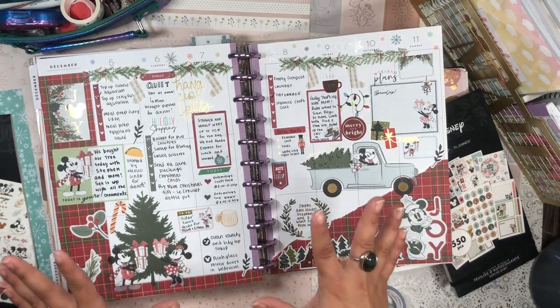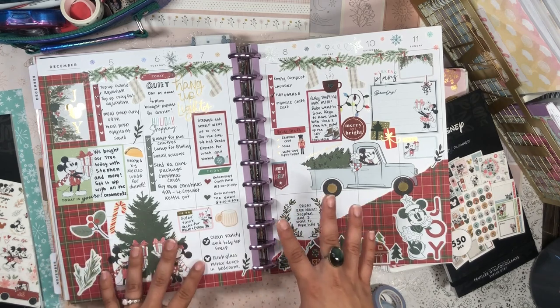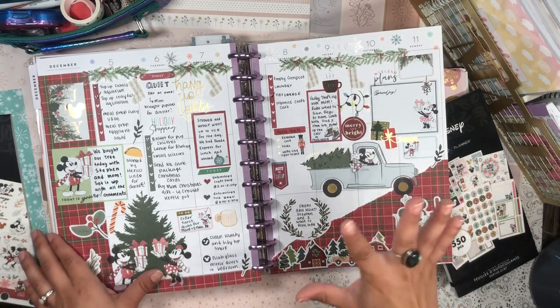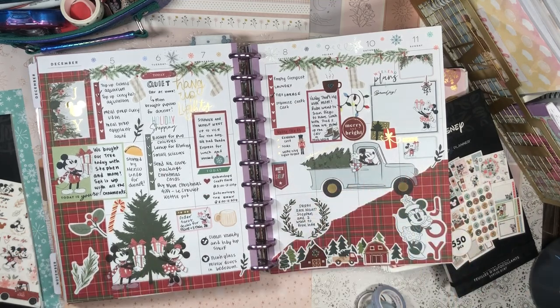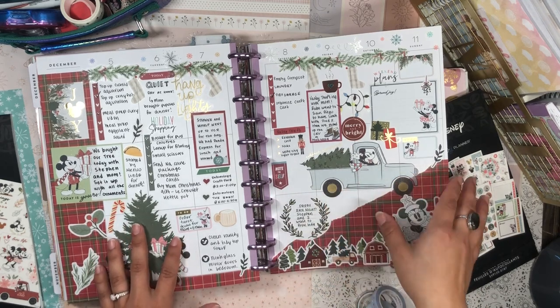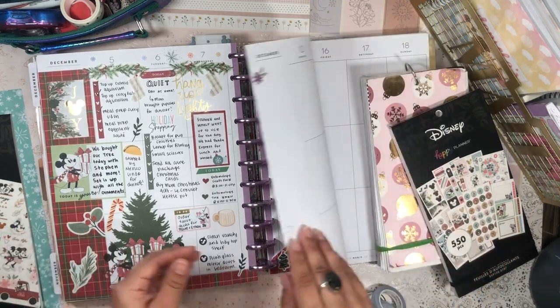I'm loving my lighting situation right now. I have the overhead ring light and two ought lights just beaming down on my planner, so I think everything looks nice and bright. Let me know if you notice the lighting difference because I'm very excited about it. And if you hear any noises in the background, that's my pug Daisy just being a goober, rolling around on my bed and making a fuss for no reason except that she's a puppy.